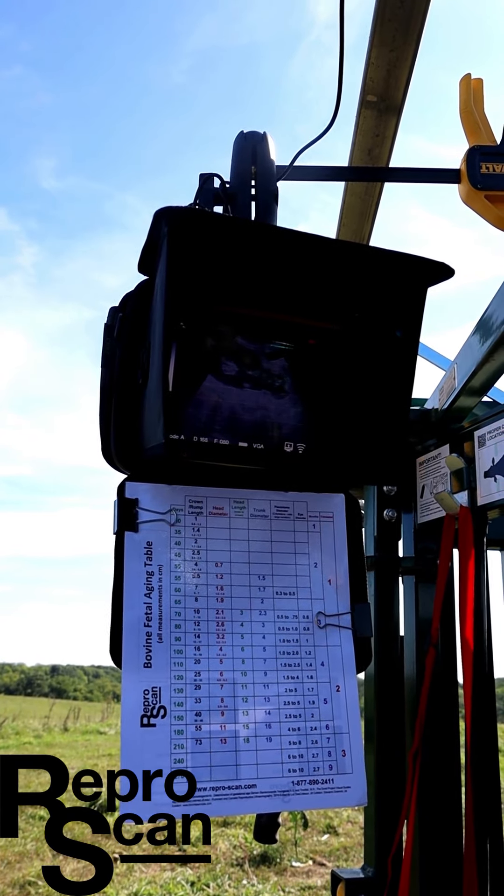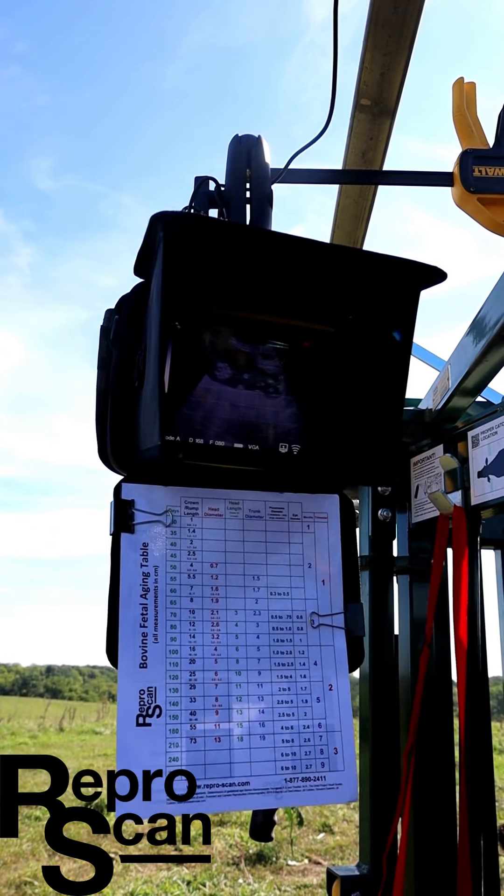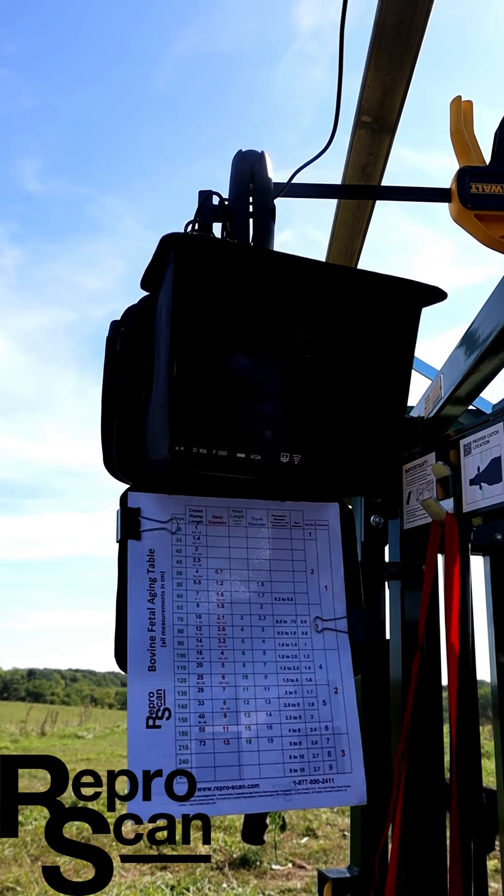There's a better view right there. That's male GT at the base of that umbilicus. Nice bright white — it's highly echogenic because we've not spread the skin yet, so we know we've got a bull calf on this one.